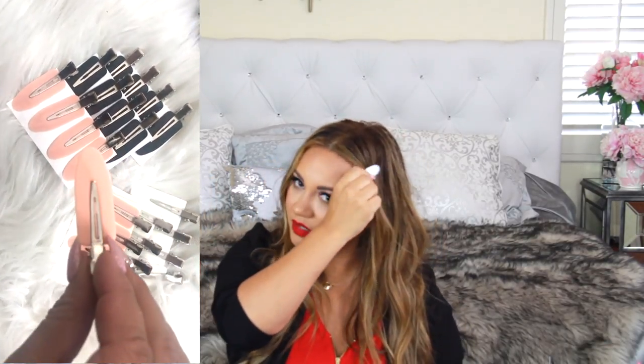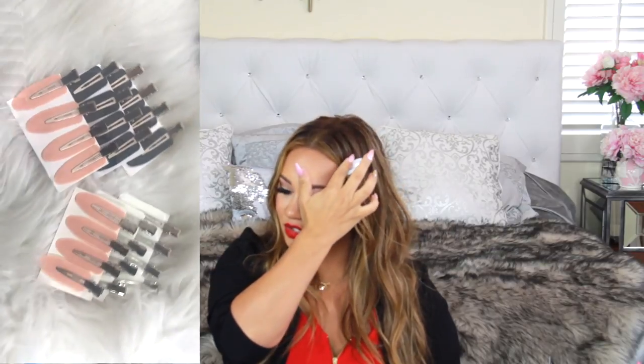Then I got these creaseless clips that I've been seeing everywhere. I haven't tried them yet but supposedly they help the front of your hair not get creased when you clip it back — unlike regular clips. I'm not totally sure how well they'll work since there's still a clip component, but I'm really fascinated. They come in white, pink, and black, which looks super sleek.